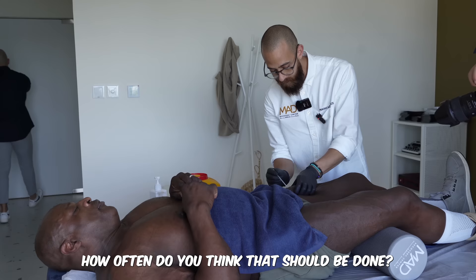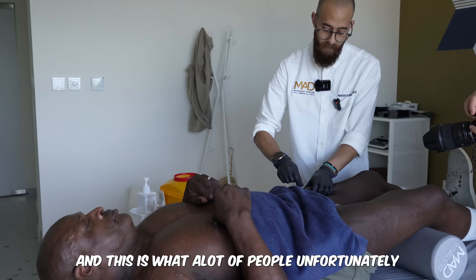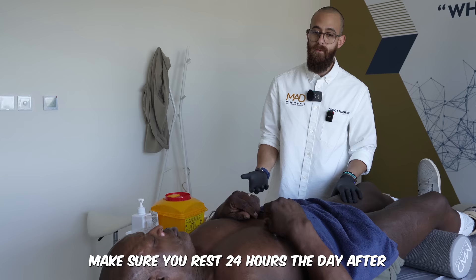How do you think it should be done? A lot of people unfortunately don't do it the proper way — the protocols are not in place. If you're going to do a water plunge, make sure you rest 24 hours afterward so you actually benefit from the plunge.